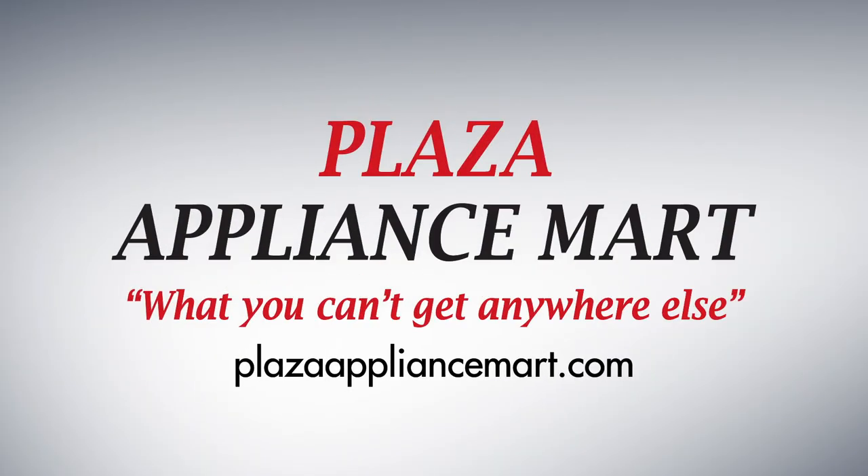Looking to upgrade your laundry room? Shop local and find the best deals on Electrolux appliances today at Plaza Appliance Mart.